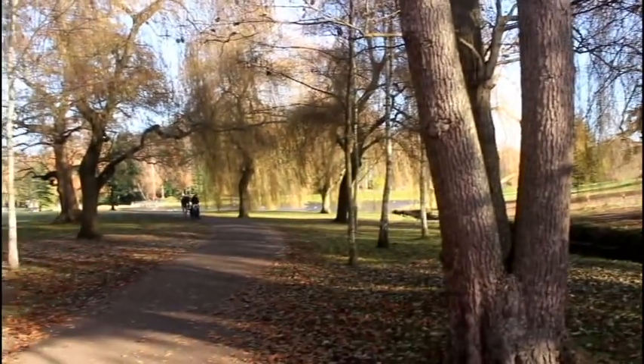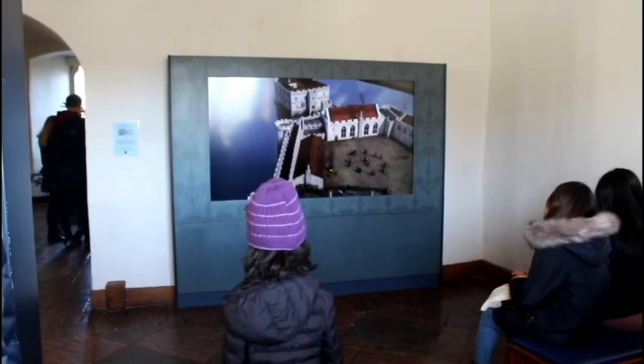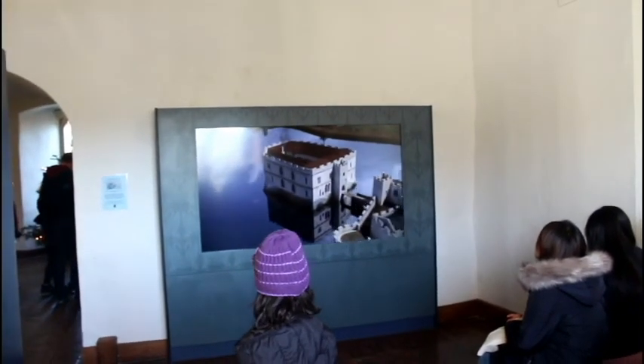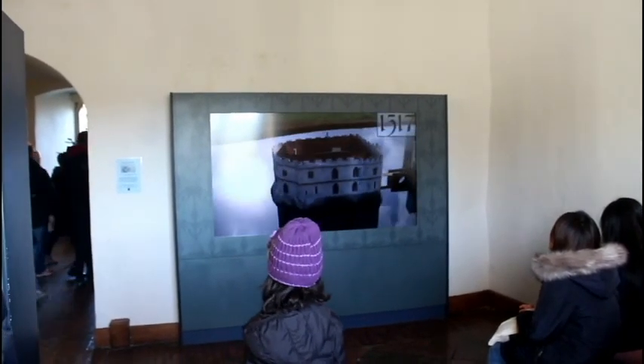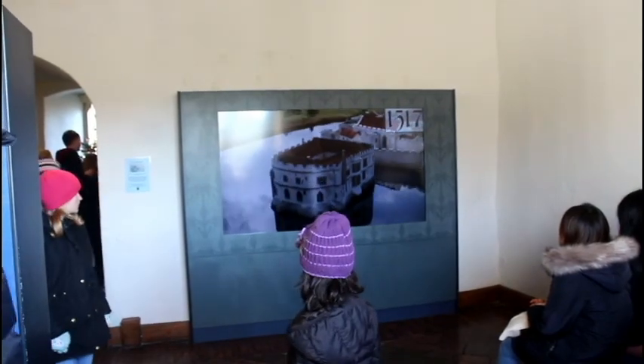We have entered the castle right now and as you can see it's really beautiful and spectacular. I never thought that entering the castle would be so beautiful — I always thought the castle itself would be beautiful rather than the surroundings, but it was different. Inside, as you can see, there is a video being played about the castle.